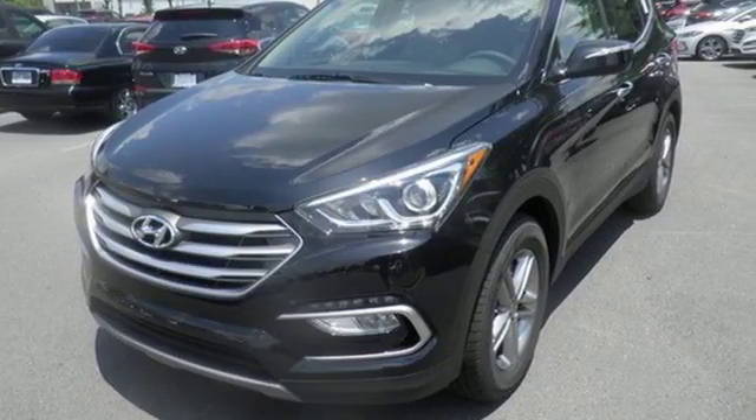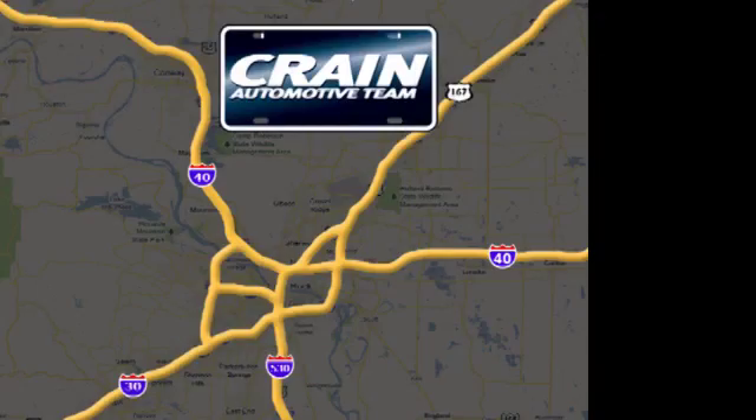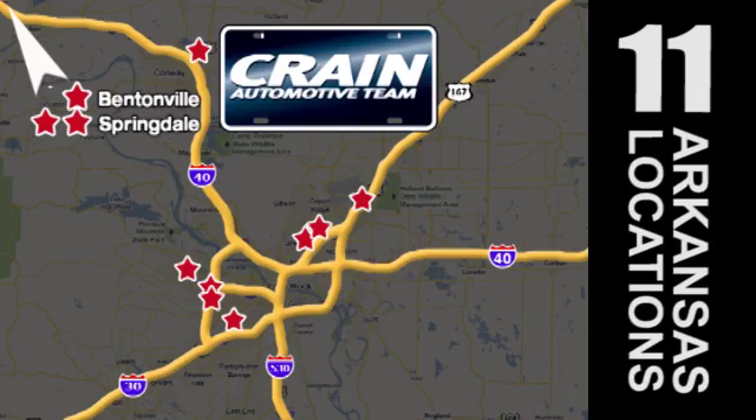Take it home today. Visit us anytime at craneteam.com. Go, go — craneteam's got them, craneteam.com.